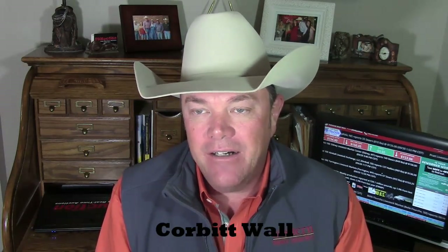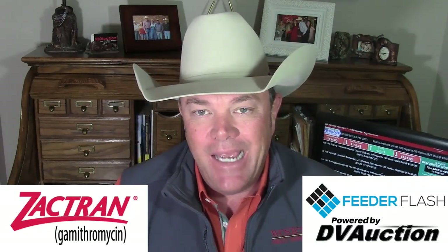I'm Corbett Wall with DV Auction, here with your Feeder Flash for Friday, October the first. Hard to believe we're in the last quarter right now, brought to you in part by Zactran.